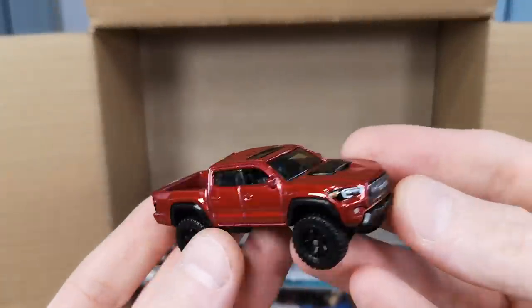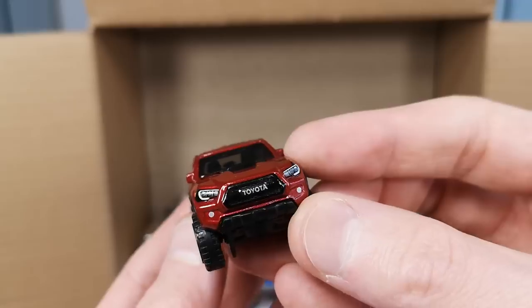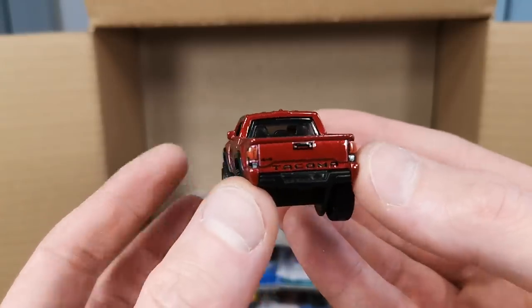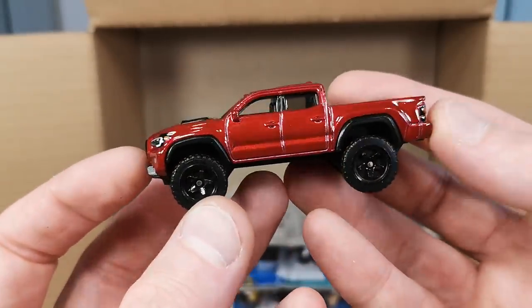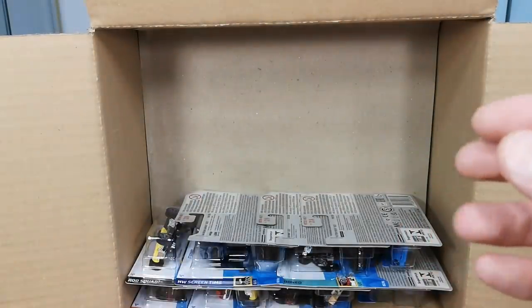The 2020 Toyota Tacoma — that's a cool one. I think they did a great job on this one. In real life it's not as good as the Hilux, but it looks cool at least. You're not into that kind of stuff JK, but it looks okay.